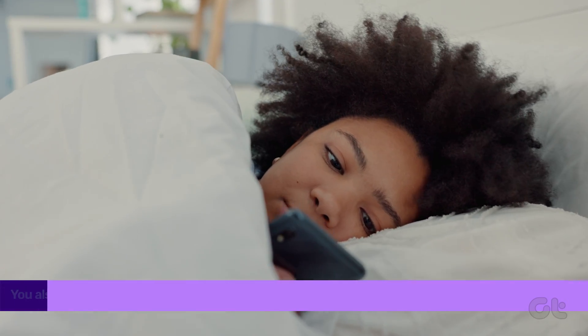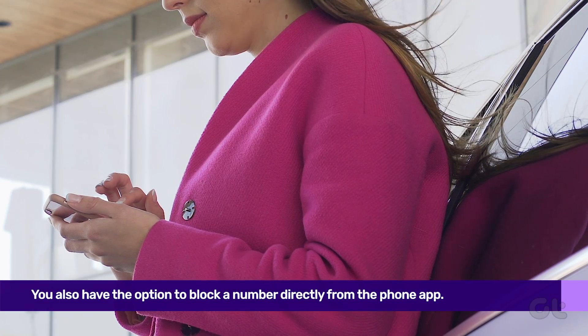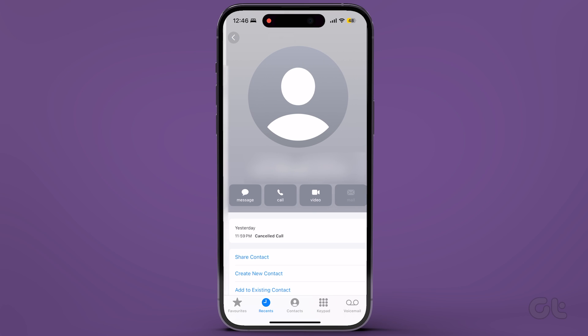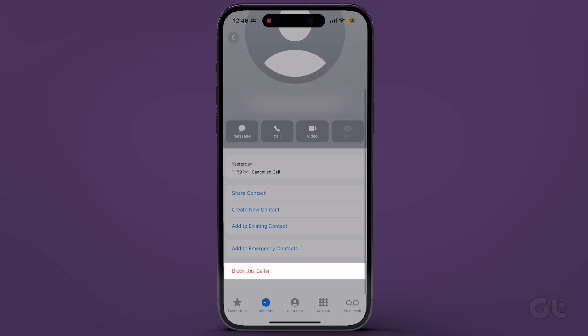Next, you have the option to block a number directly from the phone app. Open the phone app and identify the caller you wish to block. Tap on the eye icon beside it, then scroll down and tap on Block this caller.